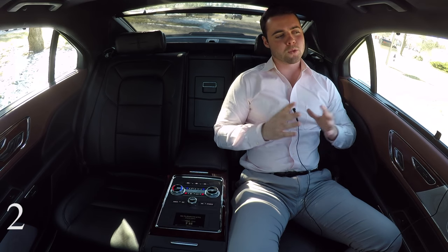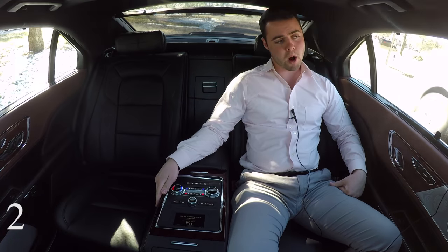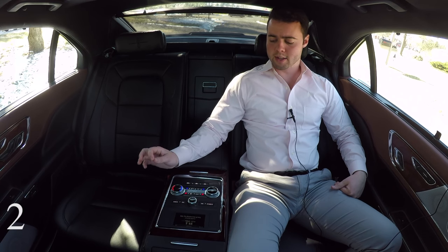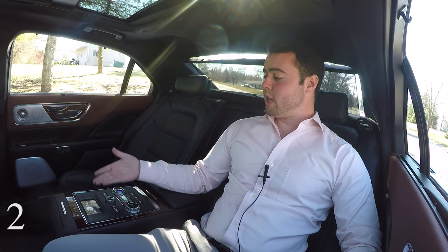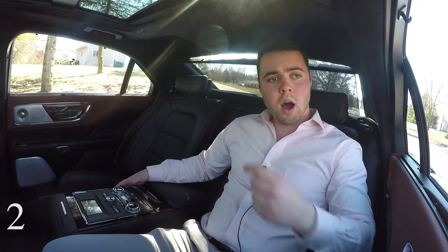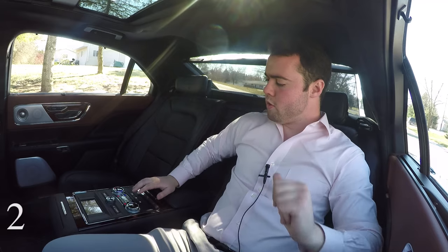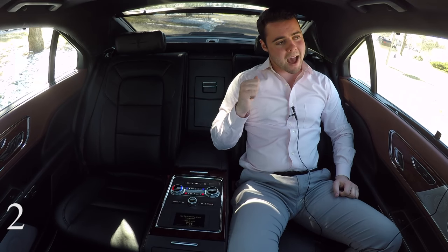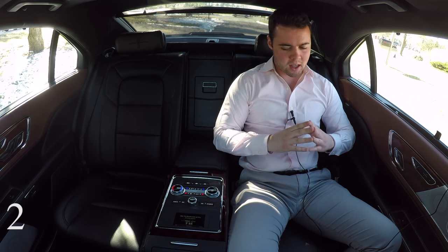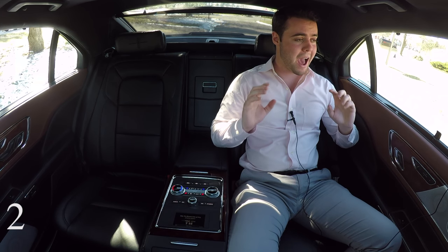A luxurious rear seat environment is nothing new, but in a car at this price range, it is pretty remarkable. We've got this large center console here that gives you control of basically the entire Continental. We've got climate control. We can even control the radio, the volume, what channel it's on. You can open and close the rear sunshade if you want, although the side sunshades are manual, which is a bit surprising. You can open and close the moonroof from here. And these rear seats are even power adjustable, heated, ventilated, have lumbar support and massaging. This is a $4,300 option, but if you're ever going to have people in the back, you absolutely need to.